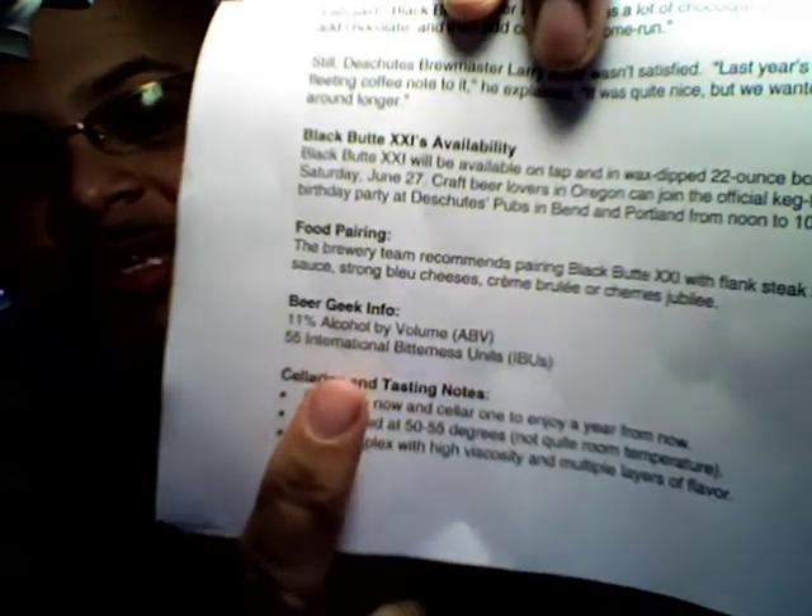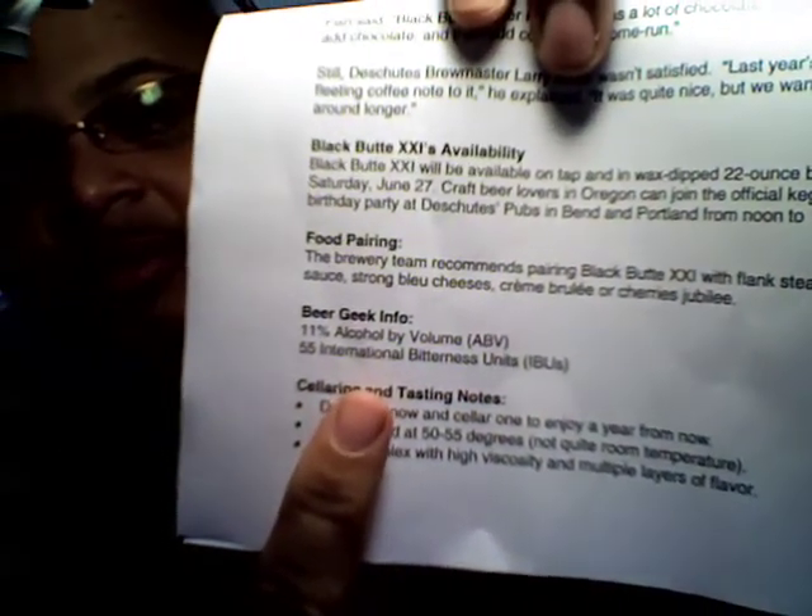My problem is it says right here on the bottle it's best after 10-17-2010. They always send me some information about the brew, and even on the little printout, under beer geek info, you can see it says 11% alcohol by volume.